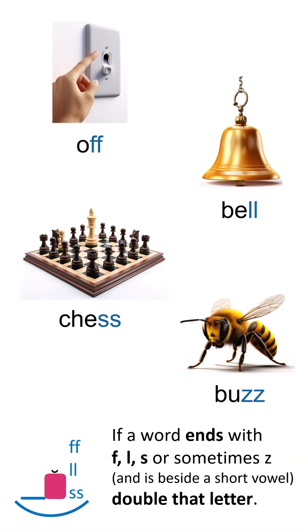If a word ends in F, L, S, or sometimes Z, double that letter, it's as easy as can be. If it's short and sweet, just one little beat, double the last letter with the short vowel meet.